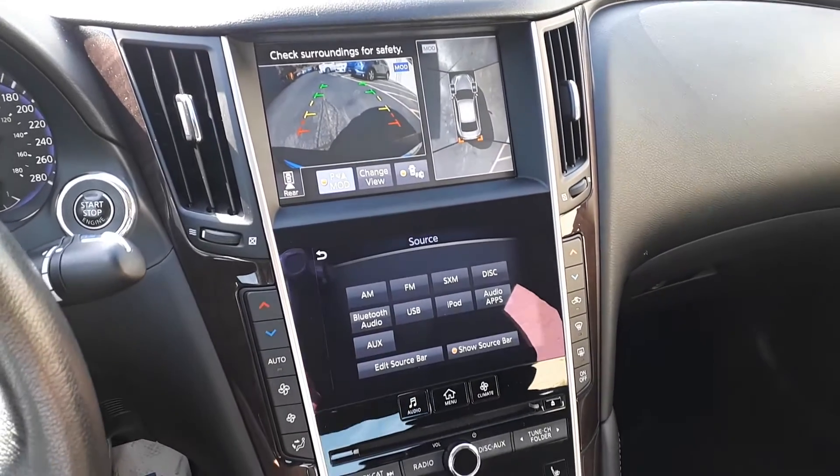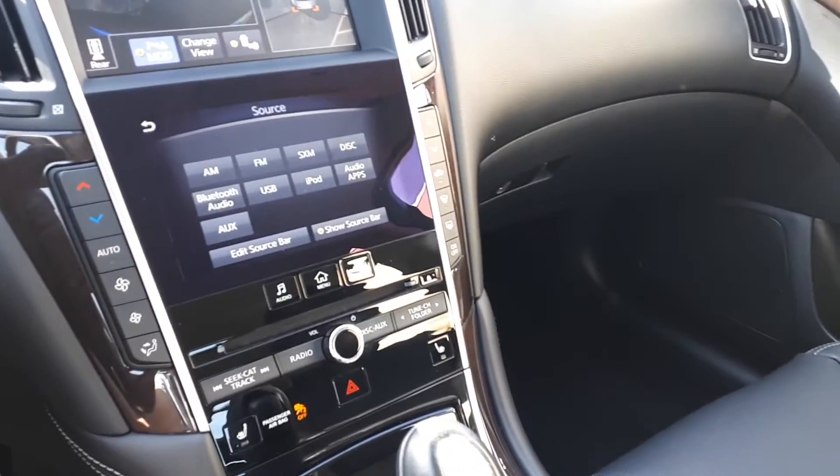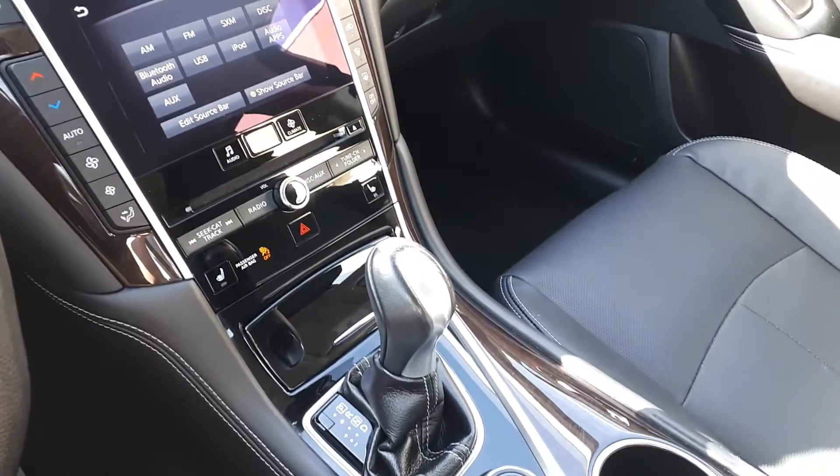Additional features include a push-button start engine, Sirius XM radio, dual climate controls, heated seating, and many more fantastic features here at Markham Infinity.